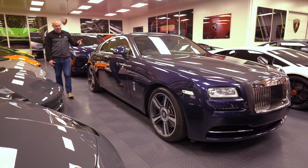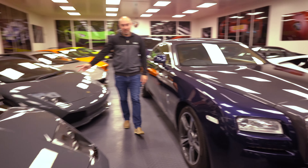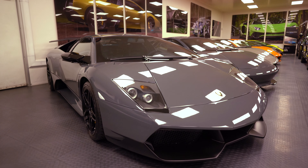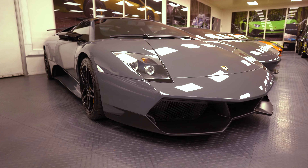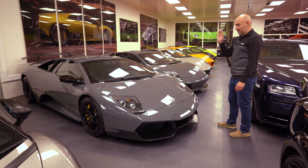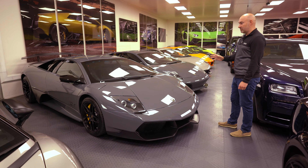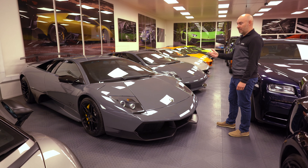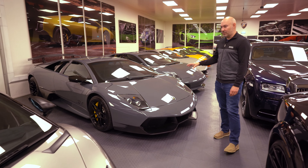Over here we've got one of the lowest-mileage Murcielago SVs. We'd have loved to buy this car but it had gone 3,000 miles with comfort seats. These cars are going up — I think they're just going to go through the half-million mark overnight and you won't be able to get one. A bit like the Carrera GT — one and a half million plus. These can't stay at the 400,000 level.